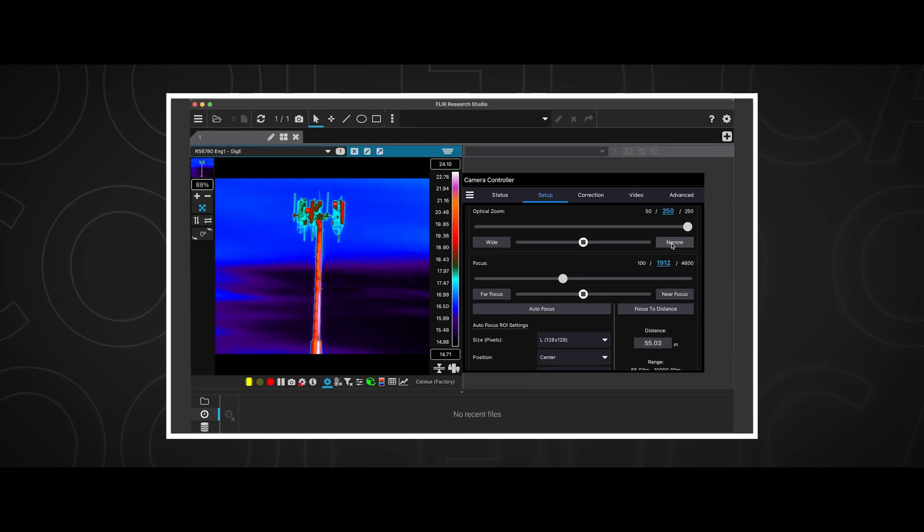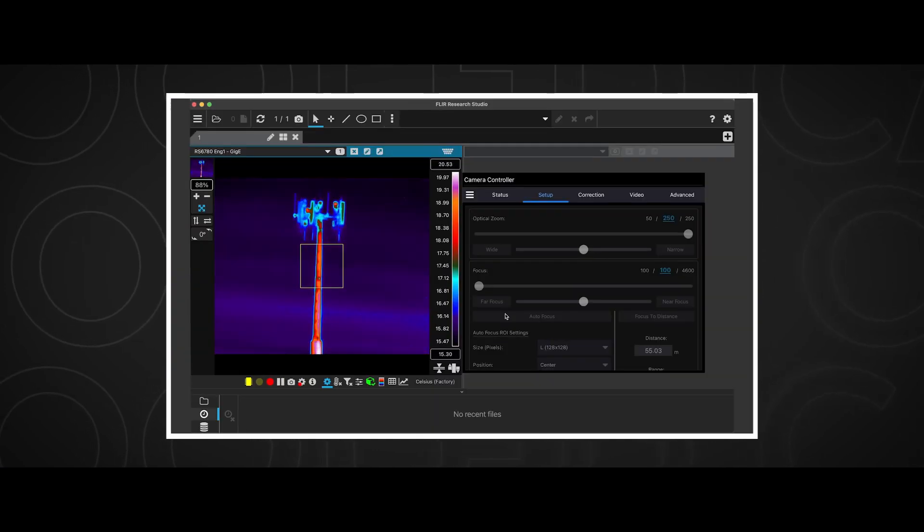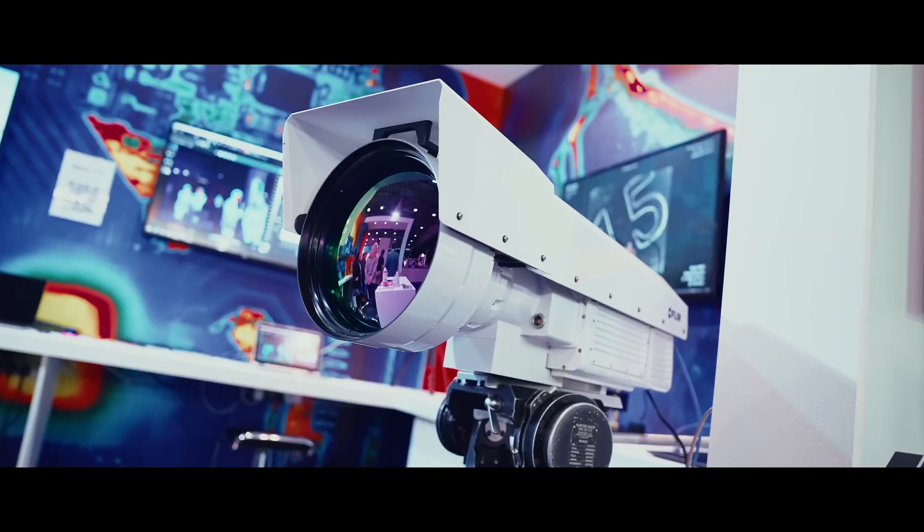FLIR, as the market leader in commercial infrared technology, has been developing infrared technology and cameras along with the software suites behind them for many years. Our X and RS cameras are incredible tools used in defense research and commercial applications globally.